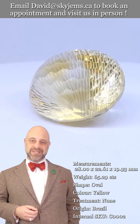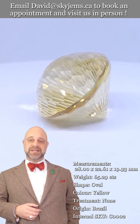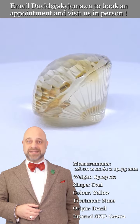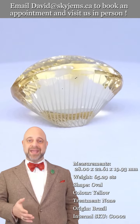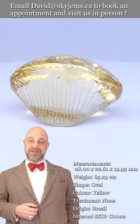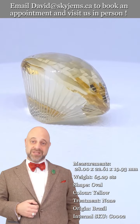Skygems.ca has been selling gems and jewelry online since 1999, and we've been selling gems and jewelry in Canada since 1967. My grandfather was doing the jewelry business long before that in Lebanon — three generations and 25 years online.